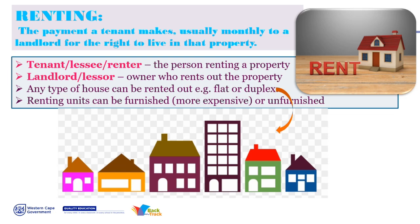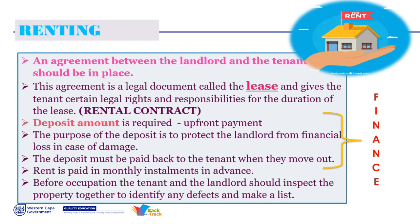An agreement between the landlord and the tenant must be in place — very important, this is a legal document called the lease. It gives the tenant certain legal rights and responsibilities for the duration of the lease, and that is your rental contract. If they don't offer you a lease agreement, you need to ask for it — it's very important that you sign it so that you have a legal footing.